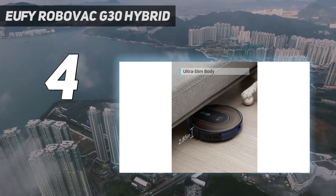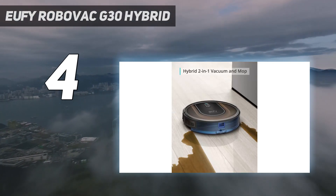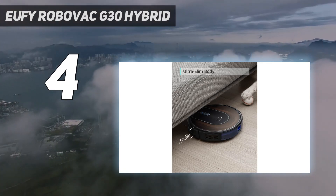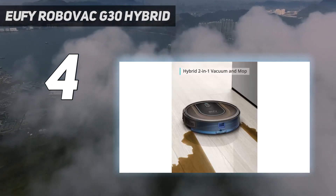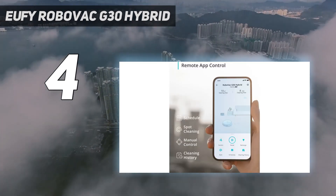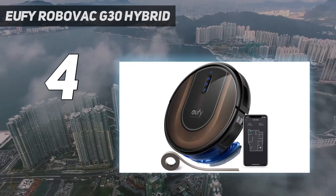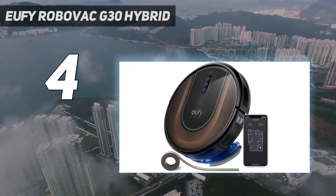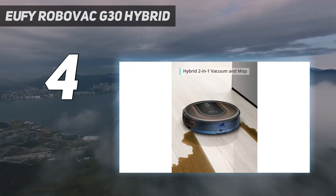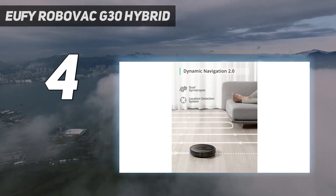During our testing we found that the Eufy G30 Hybrid collected fine dust, cookie crumbs, and larger debris including cereal with ease, even on the lowest power setting from hard floors. Like most robot vacuums, carpets were more challenging and it struggled to lift trampled-down dirt. Its mopping performance was very impressive, although because it's a relatively small unit its water tank, like its dust canister, are comparatively small. That means more frequent emptying of both, but we think that's a small price to pay considering the significantly lower sticker price of this robot.